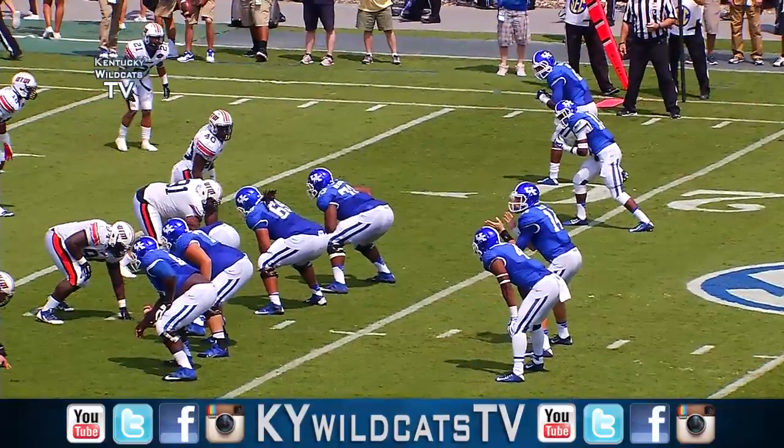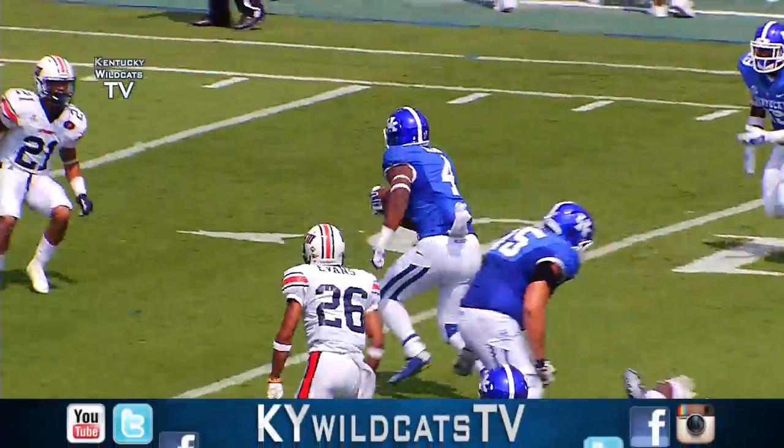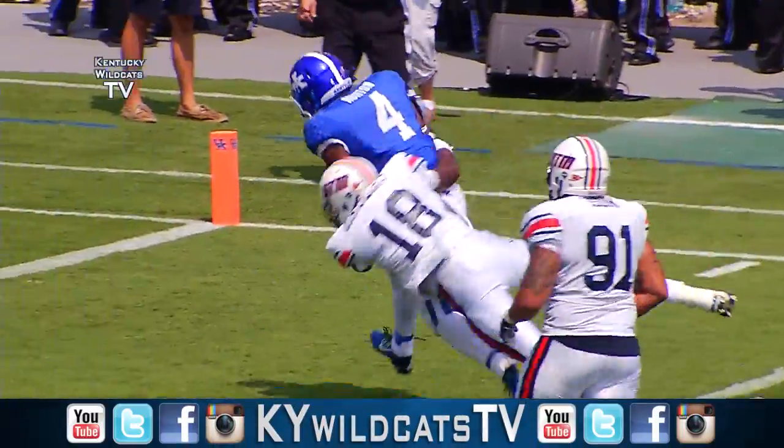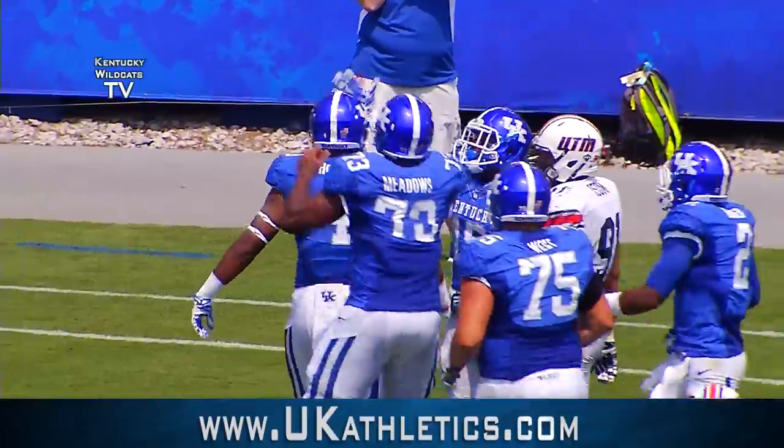Cats up and ready to go. Two wide outs again each way, hand off Horton straight ahead, breaks the tackle, 15 to the 10, cuts right at the 5, breaks another one — dives, touchdown Kentucky! Wow.